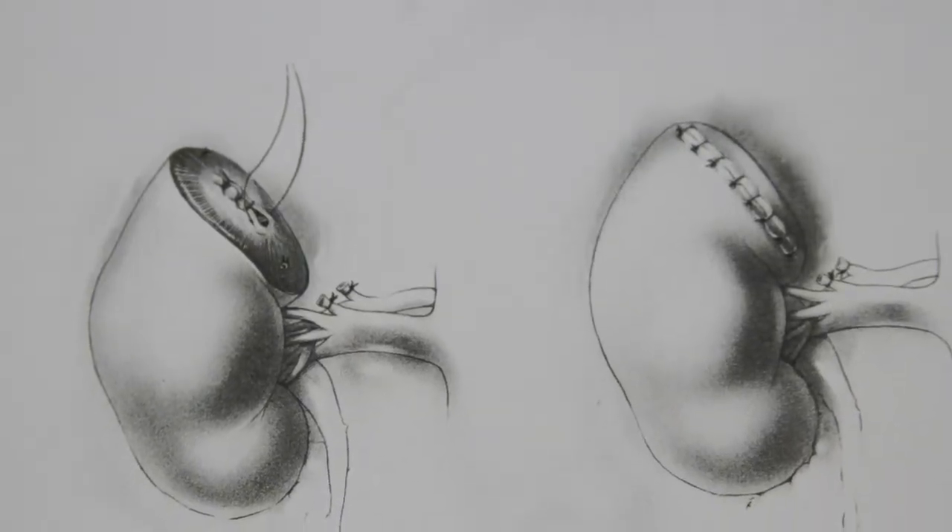You can remove the tumor and be able to sew it back together. What da Vinci offers us is a minimally invasive way to perform laparoscopy with the ability to sew.